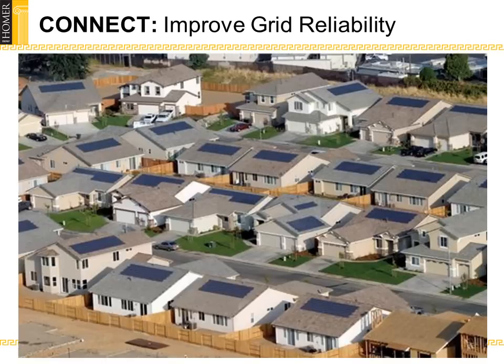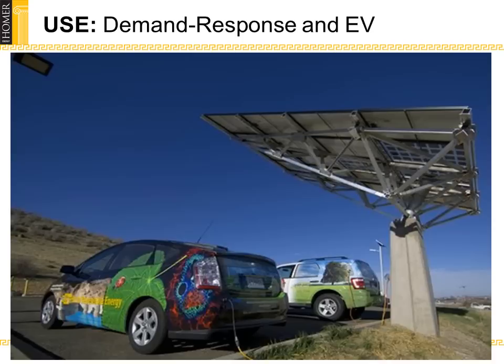A utility, for example, could island an area without interrupting service. High reliability applications, such as hospitals and emergency response facilities, would be safe from outages. The ability to model plug-in hybrid vehicles will allow us to better understand the exact ways in which the grid would be affected by this important green innovation. Additionally, we will improve Homer's demand response capabilities, which would benefit both individual homes as well as the grid overall.